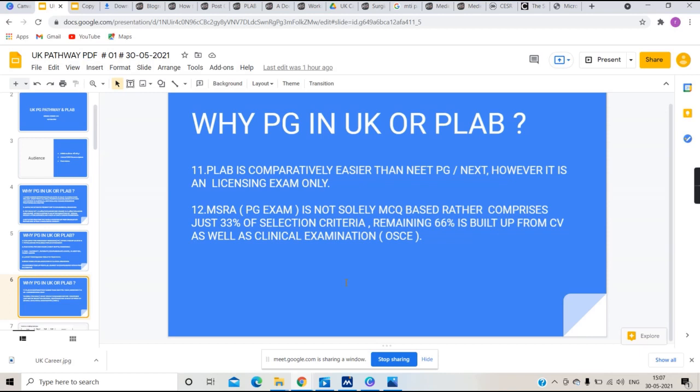PLAB is a comparatively easier examination compared to NEET PG or NEXT. However, one must remember that PLAB is not an exam for PG itself — it is an exam through which international medical graduates, which is what we become when we go to another country, obtain a license to practice in the UK.